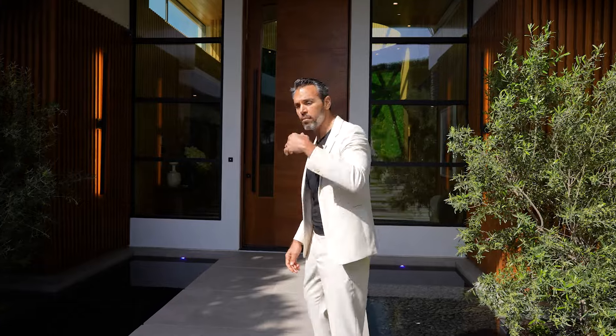This place is absolutely amazing. I can't wait to see what's inside. Come on, let's go.